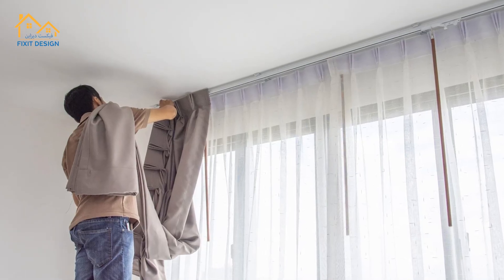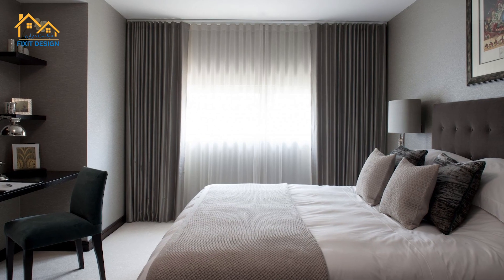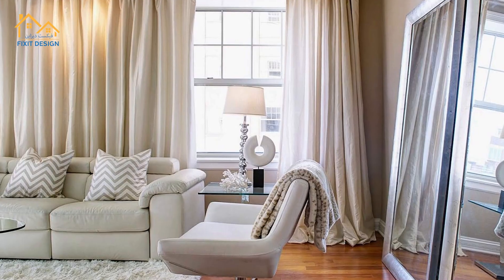Easy to install and versatile for any room, our blackout curtains are perfect for bedrooms, living rooms, or even home theaters.